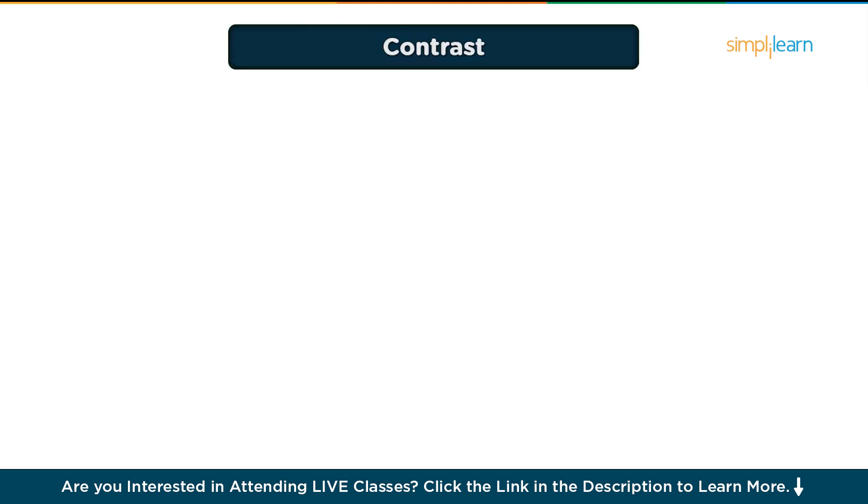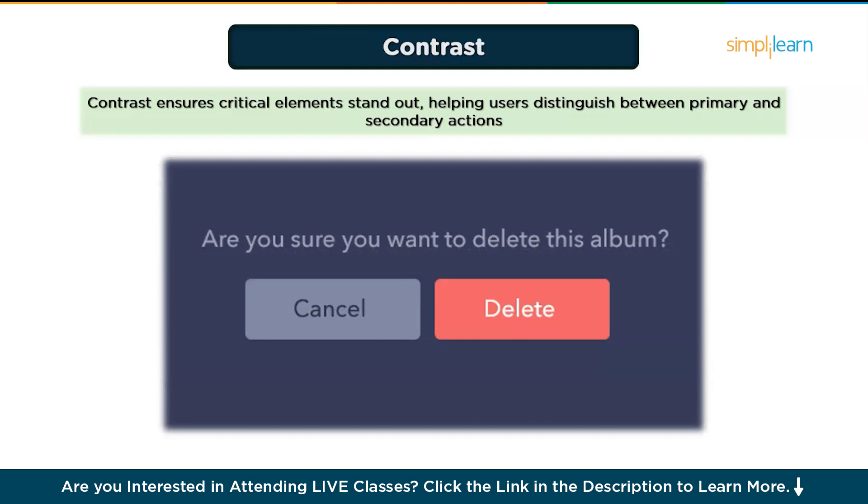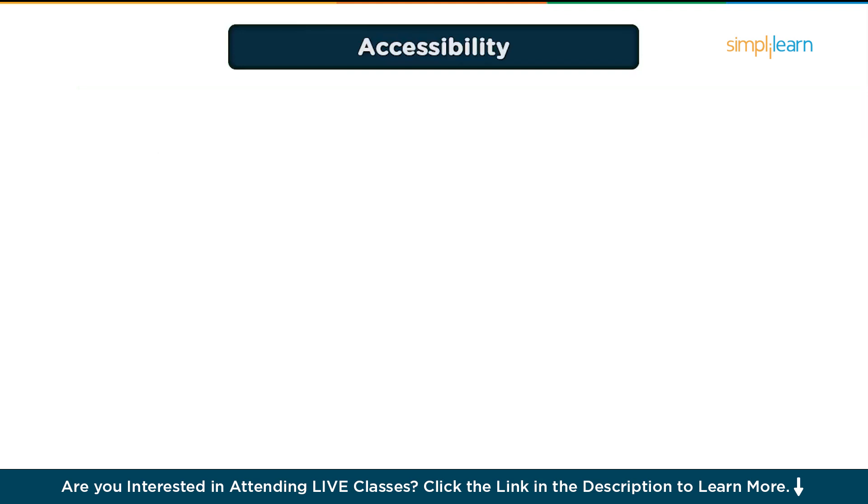The fourth principle is Contrast, which means highlighting what's important. Contrast helps users distinguish between primary and secondary actions. It's not just about colors — it's about making sure the most critical elements stand out. For example, a red delete button on a plain background immediately grabs attention, signaling the seriousness of the action. On the other hand, secondary options like cancel might appear in gray to show they are less critical. Use contrast for text readability, like black text on a white background, and test your designs with a contrast checker to ensure they meet accessibility standards. Be intentional — overusing contrast can create visual clutter.